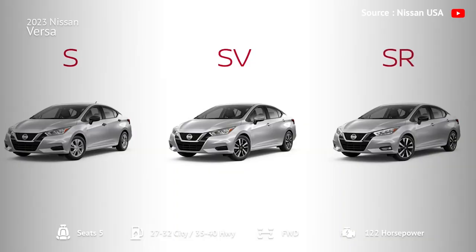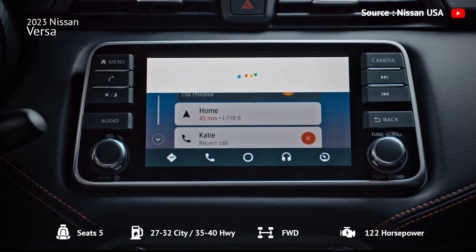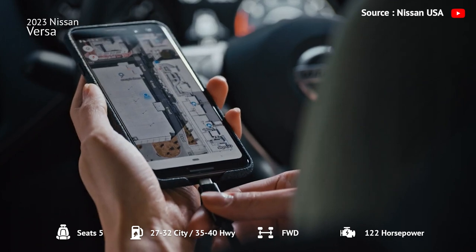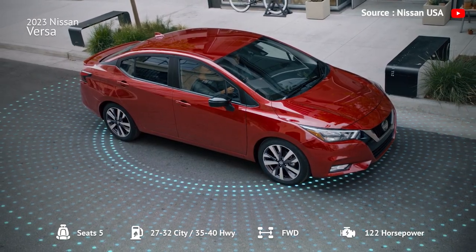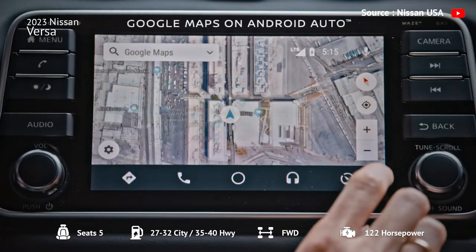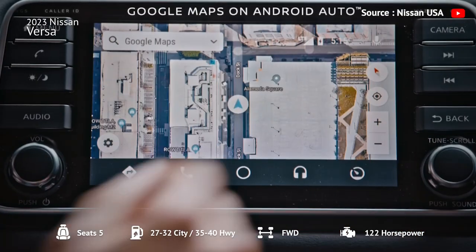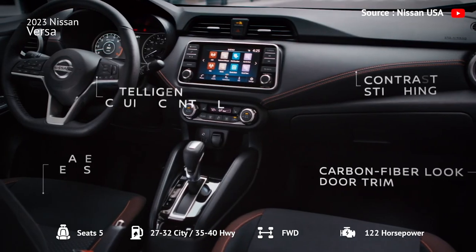The Versa comes in three trims, with the SV being the recommended choice due to its plethora of extra features, including advanced smartphone connectivity and desirable driver assistance features. Overall, the 2023 Versa is worth considering if you want a functional, spacious subcompact car with standard and available tech and driver assistance features.